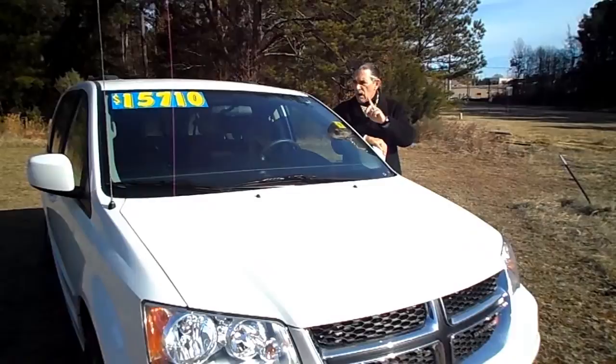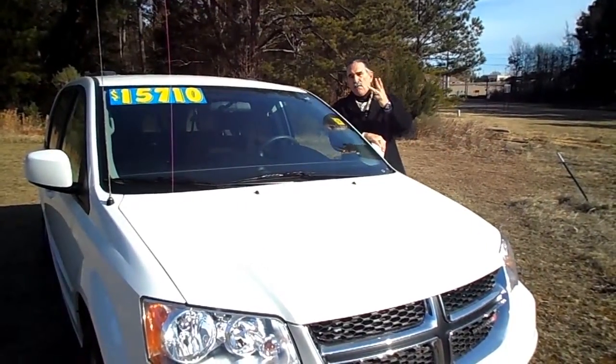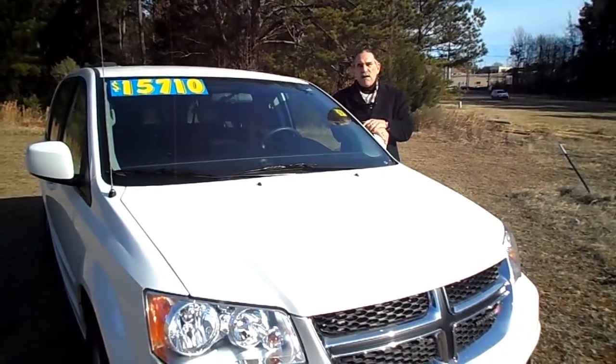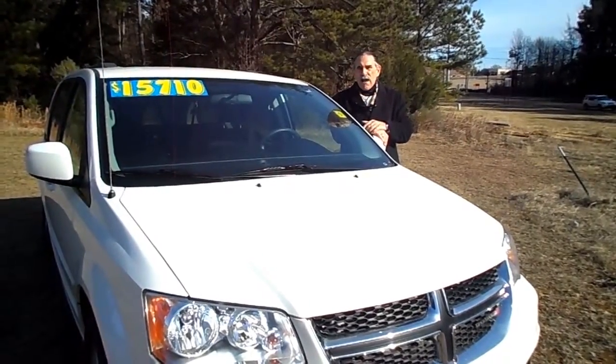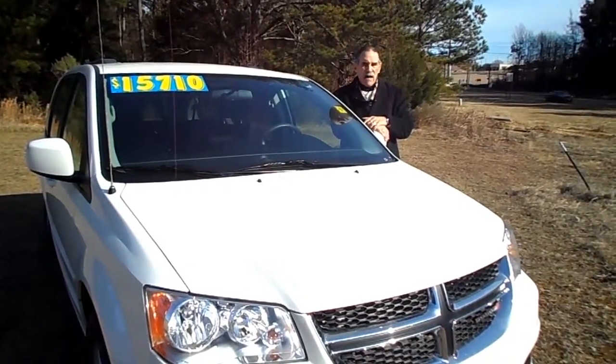This thing has bucket seats in the front, second row captain's chairs, third row seating with easy open doors on the side. Under 40,000 miles, about $39,000 and change, and a great price too at $15,710.